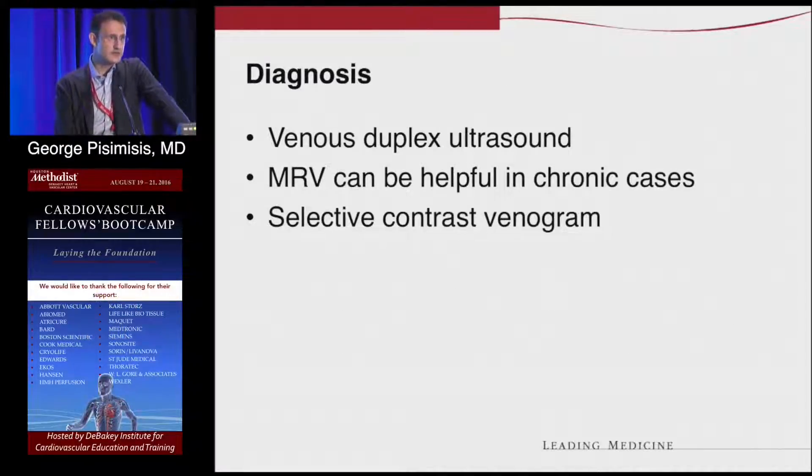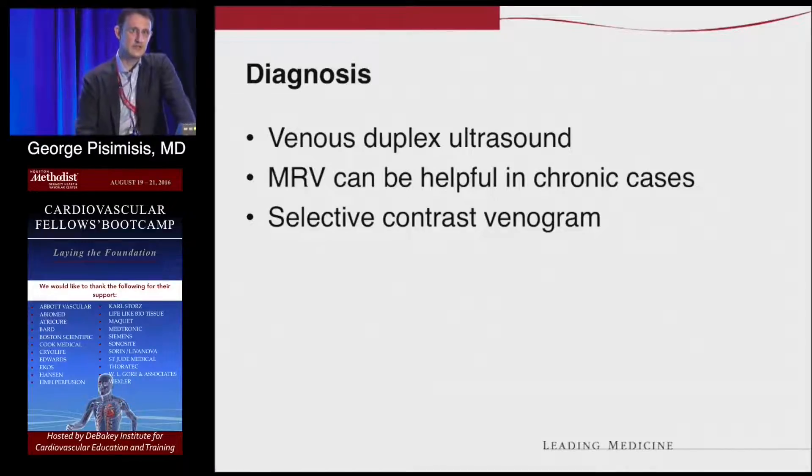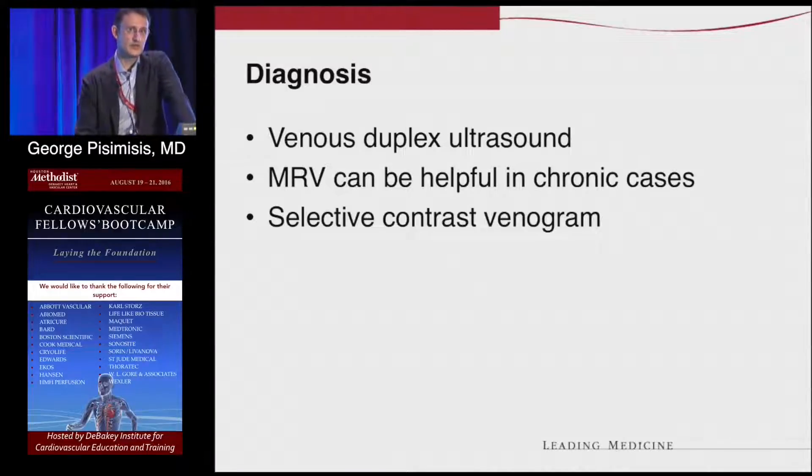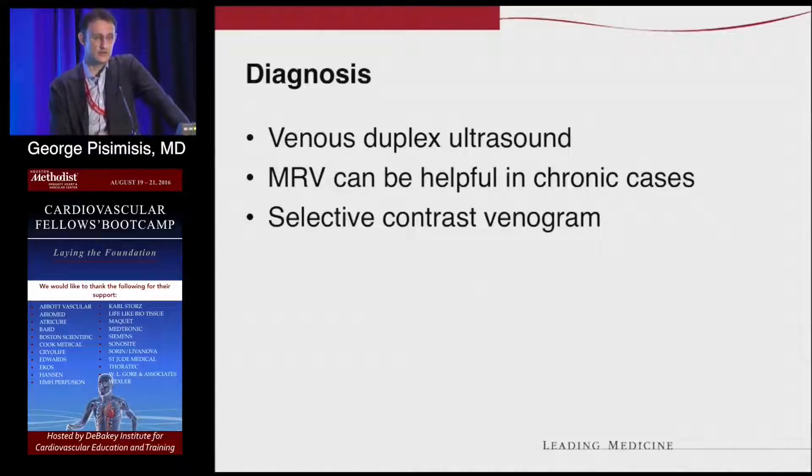Initially, the diagnosis is duplex ultrasound, which shows you a potential DVT. If there is no DVT visible, absence of phasicity will tell you there is a high-grade stenosis more proximally. Absence of respiratory variations tells you the same thing. If you want to be more precise, you can do an MRV or a CTV. And if you plan to do an intervention, you can do a venogram, which is a conventional way to get more anatomic information.